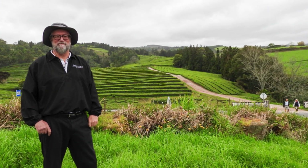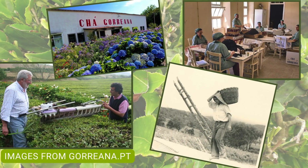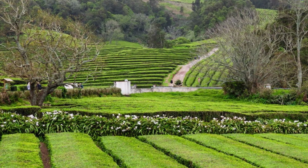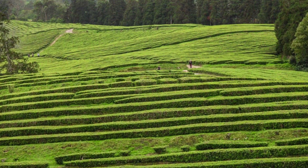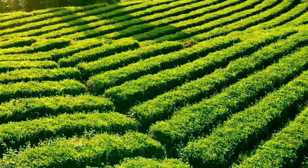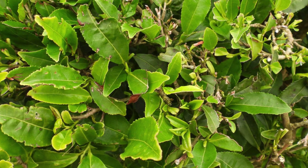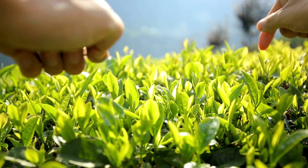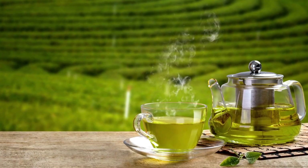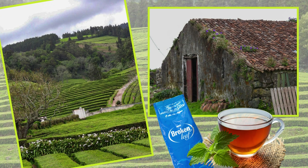Our excursion kicked off with a visit to the Gorena Tea Plantation, the oldest and only tea plantation in Europe. Established in 1883, this family-owned estate has been producing some of the finest organic teas for over a century. Walking through the lush tea fields surrounded by rolling hills and ocean vistas was a perfect way to start our day. As we learned about the cultivation and harvesting process, we couldn't help but admire the dedication and craftsmanship that goes into each cup of tea. Of course, we had to stock up on a few varieties to take home.